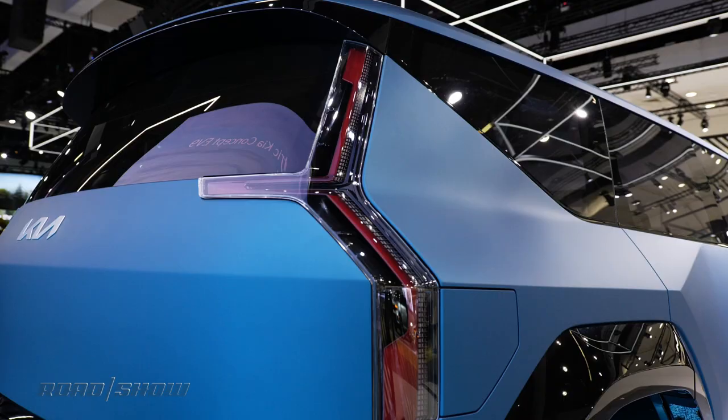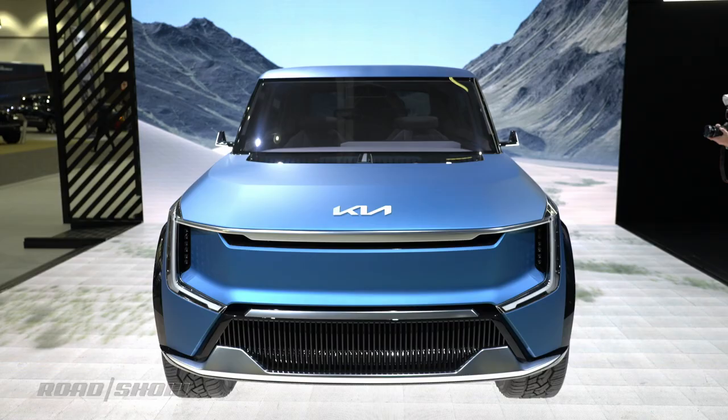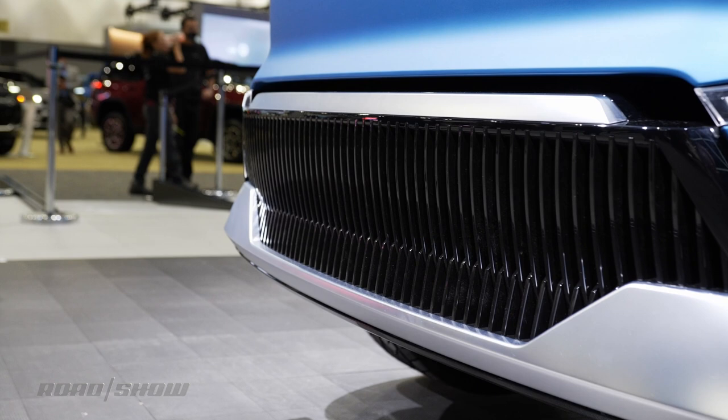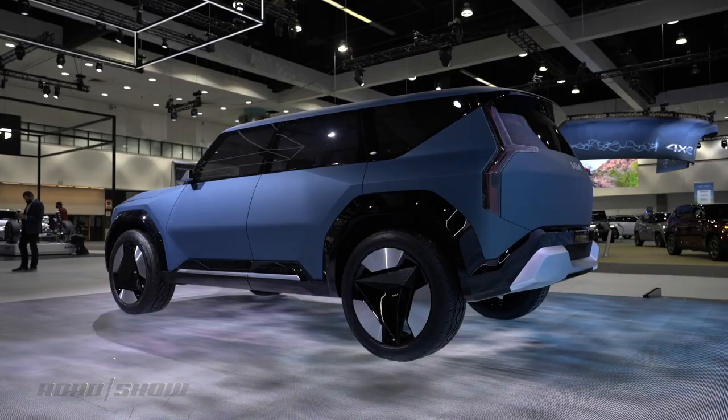As you might expect, the EV9's powertrain is electric. It rides on the same e-GMP global electric platform that underpins current cars like the Kia EV6, Hyundai Ioniq 5, and Genesis GV60. While all concept specs should be taken with a Michigan highway's worth of salt, Kia claims the EV9 has up to 300 miles of range and can charge from 10% to 80% capacity in under half an hour.